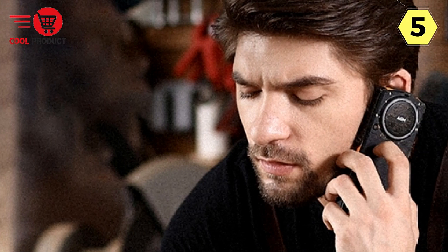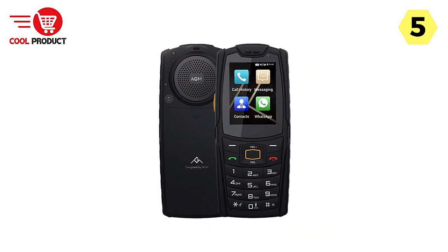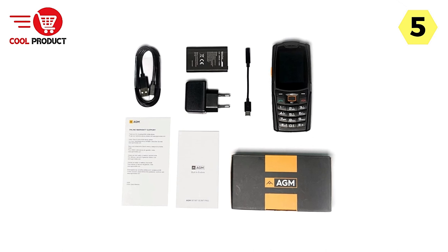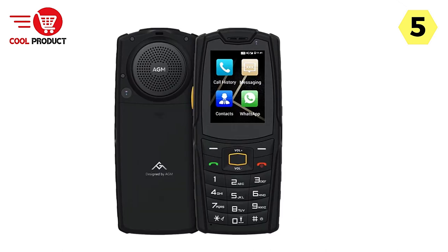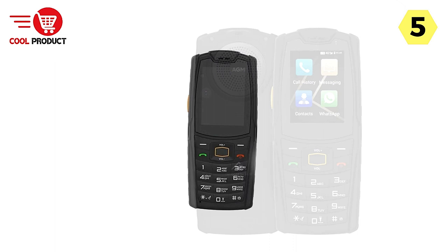Dual SIM and Expandable Storage. For those who need to balance work and personal life or switch between different networks, the AGM M7 supports dual SIM cards. This flexibility is a significant advantage for frequent travelers or people with multiple contacts. Furthermore, the option to expand storage with an extra memory card means you won't run out of space for your favorite apps, photos, and videos.